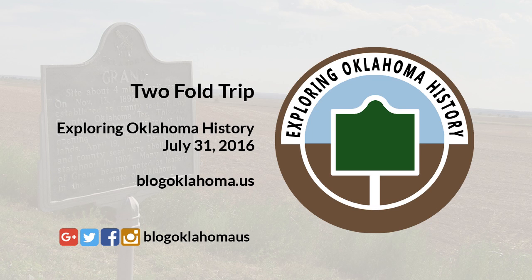From Atoka, we traveled north to the edge of Stringtown, Oklahoma, to visit the Stringtown Shootout historical marker. This notes the 1932 shootout involving Atoka County Sheriff's deputies and Clyde Barrow, Raymond Hamilton, and Everett Milligan.